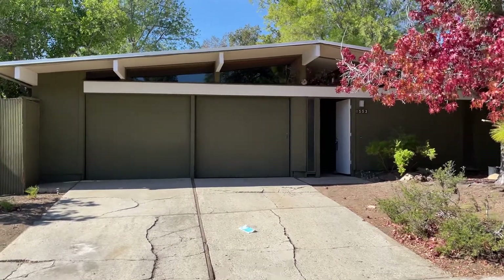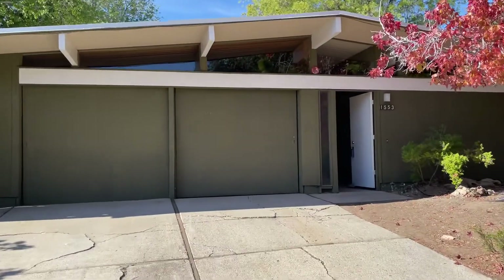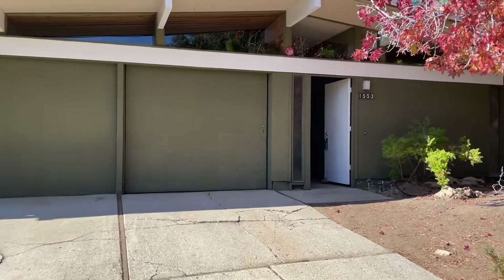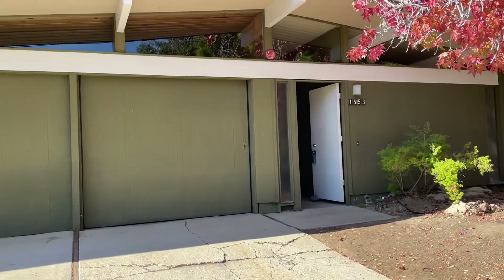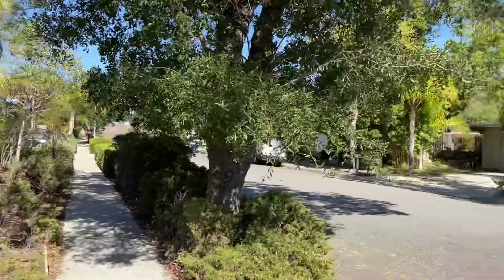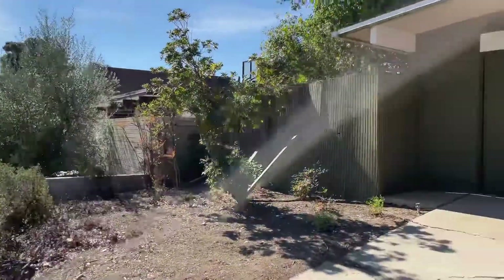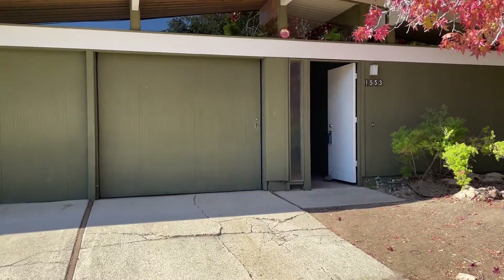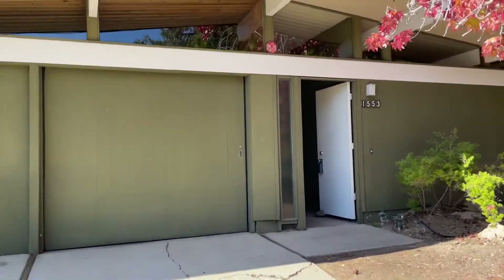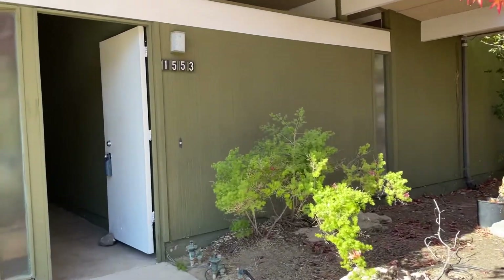Hi, this is Tim Freund, and I just really want to give you a treat. This is an Eichler built in 1964. It's a true Eichler neighborhood — you can see all the way around. It's one of the few in Southern California, located in Thousand Oaks at 1553 Stoddard Avenue. I'm taking the time to make this video because I just think Eichlers are the baddest beasts on the planet.